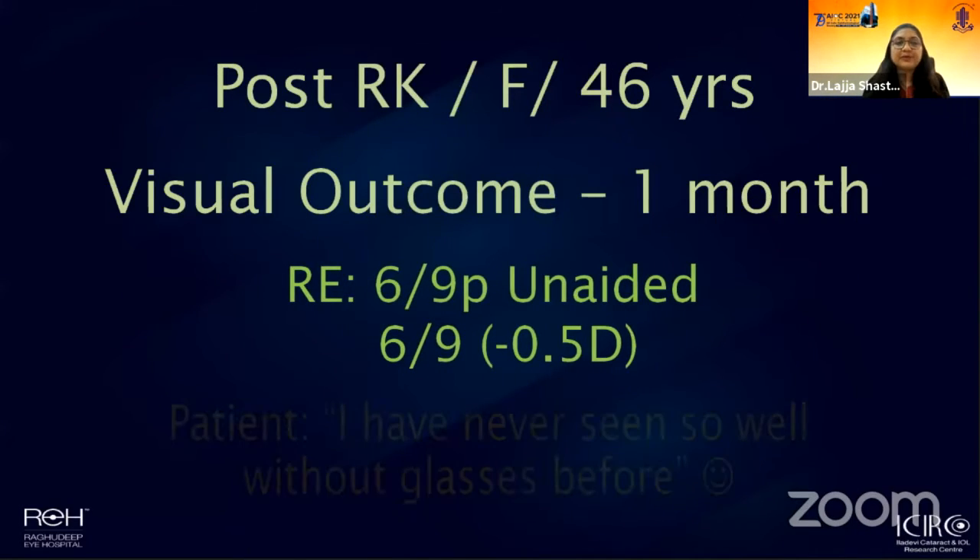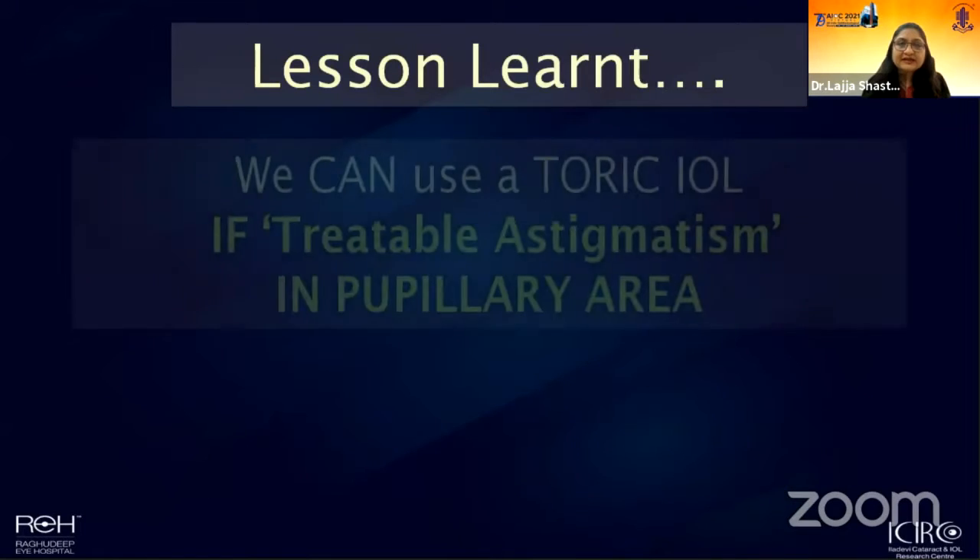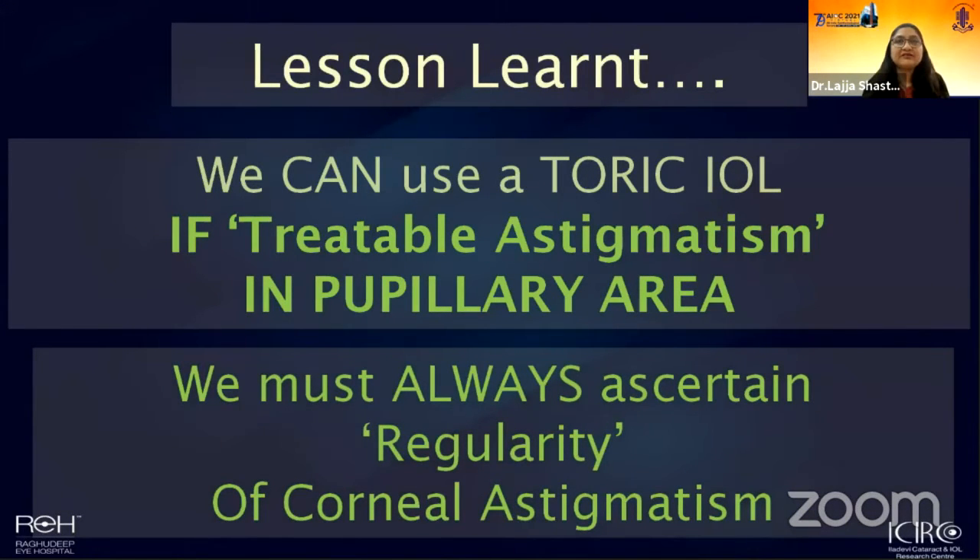What was even more beautiful was the patient's response — she told us she couldn't remember the last time she had seen so well without glasses. The very important lesson from this happy experience was that even if somebody has a compromised cornea, whether from a corneal opacity, prior RK, or refractive surgery, if the cornea within the mesopic pupillary area shows regular astigmatism, we can consider implanting a toric lens. However, we must pay close attention to the formulation aspect — acquiring accurate data and using the right calculation formula to achieve optimal refractive outcome.